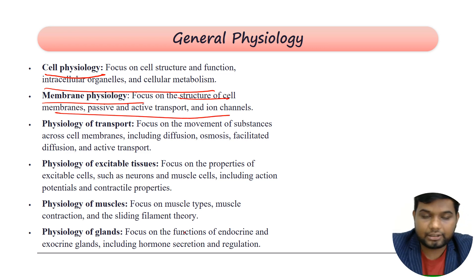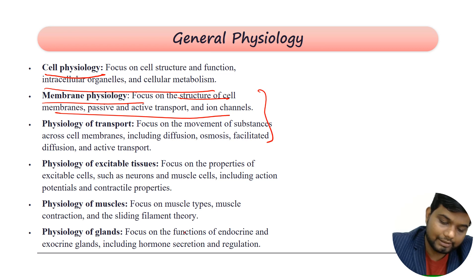In membrane physiology, you focus on passive and active transport and ion channel mediators. In passive transport, you discuss passive diffusion and facilitated diffusion. Similarly, you cover primary active transport, secondary active transport, and exocytosis and endocytosis. Diffusion, osmosis, and all those mechanisms come under the cellular transport area, which is quite an important area in general physiology.